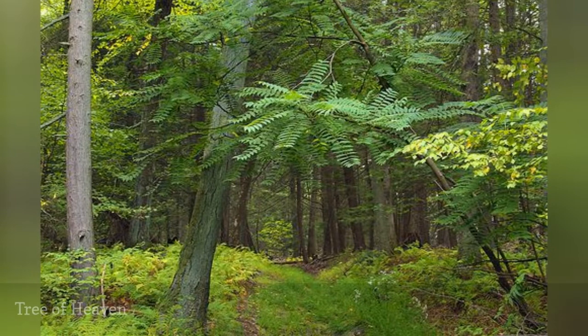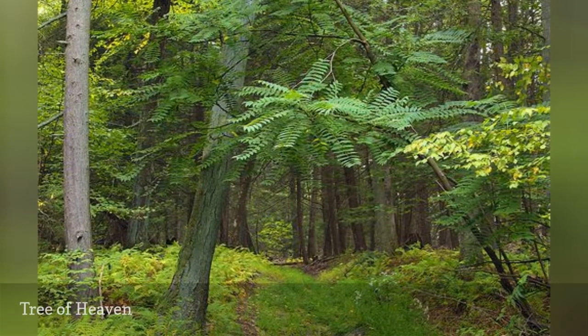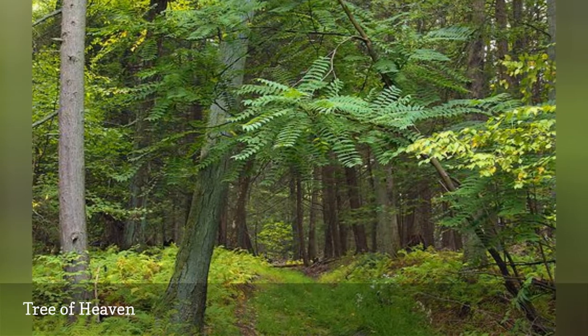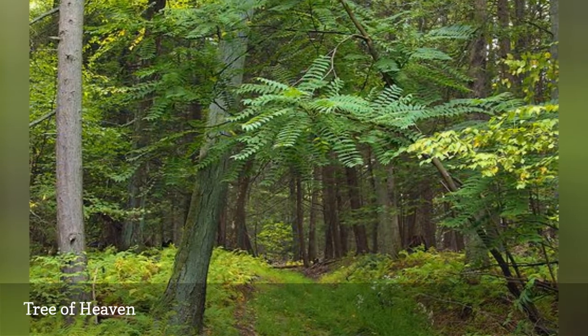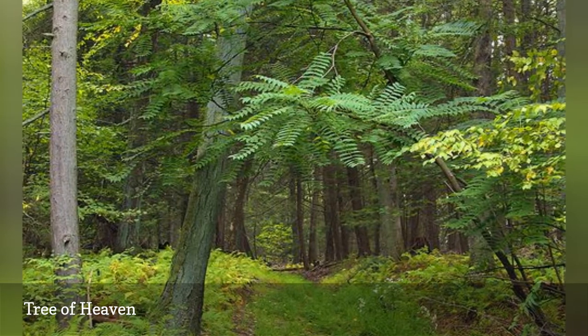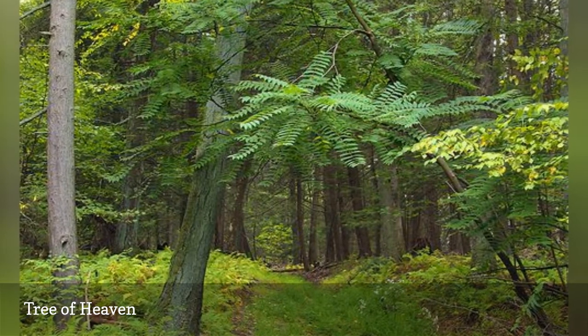If you have ever read A Tree Grows in Brooklyn, this is the tree from the book. If there is a crack in the pavement, the tree of heaven will find it and start growing. This tree gives off a strong smell, inspiring names like stink tree. The male's flowers often smell worse than the female's.